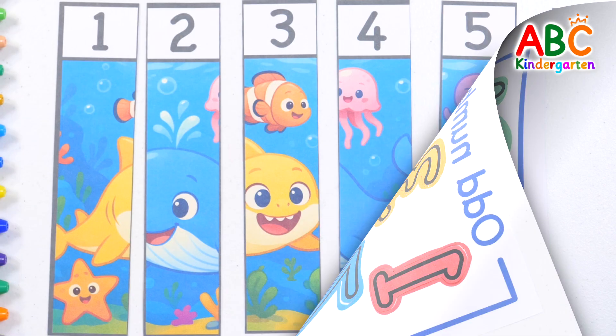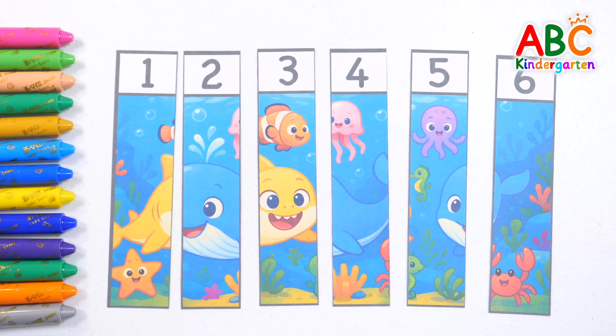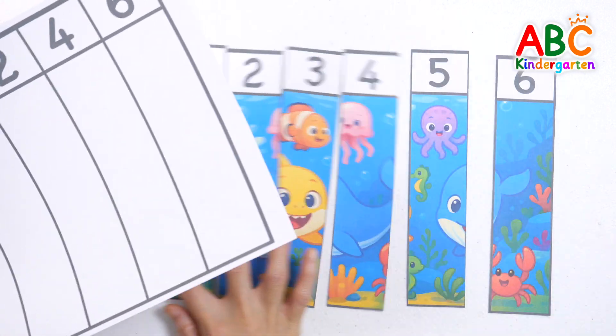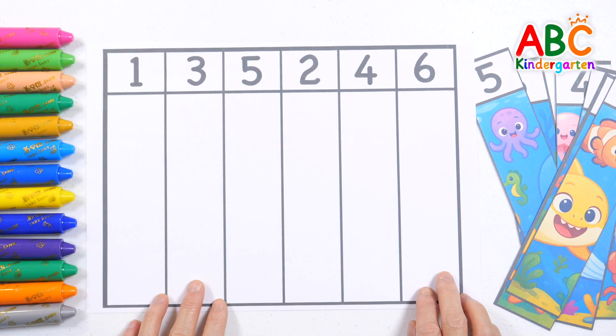Good job! Our picture pieces are all mixed up. Shall we separate the odd numbers from the even numbers and put the pieces together? First, let's find the pictures with the odd numbers.